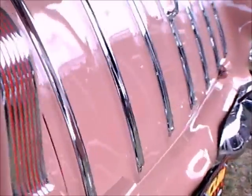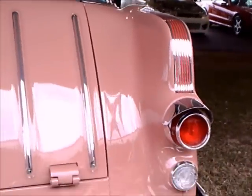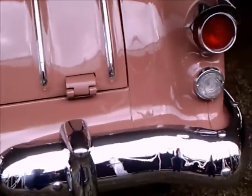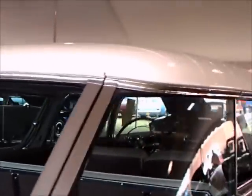We have sliding windows there in the back, and of course the tailgate with the chrome strakes. Beautiful paint, and the color is very complementary to the car. And bumpers on both sides.